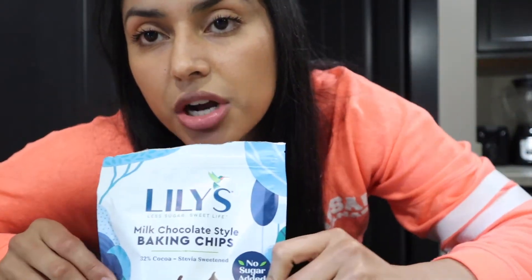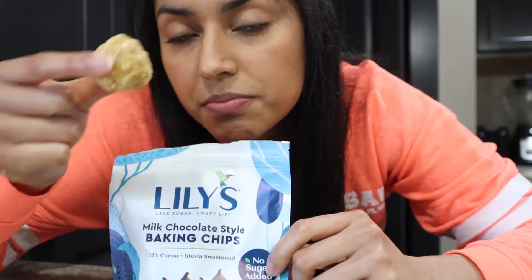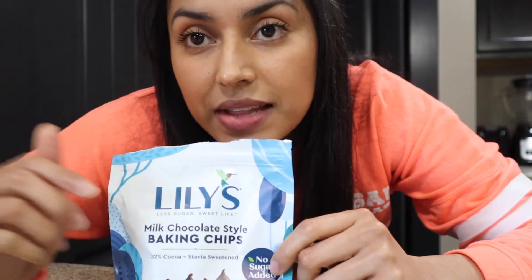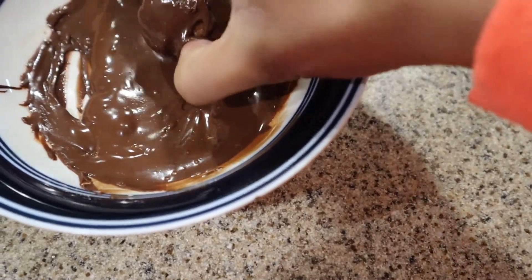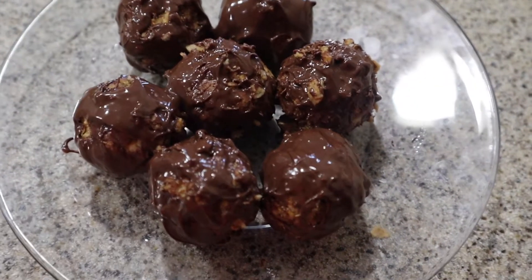Okay, now we got all our little balls right here — we got 8 balls out of that mixture. So now what I'm going to do is get some of these chocolates and melt them in the microwave. Then I'm going to dip the balls in the chocolate, and then that's about it. You can either put these in the fridge or eat them as is.